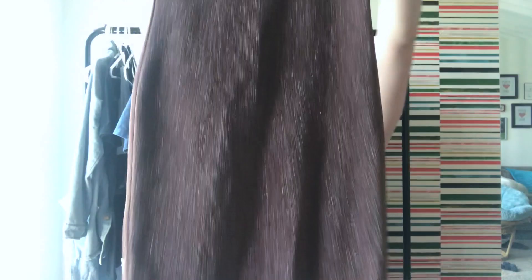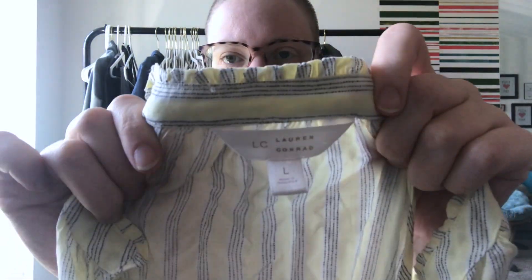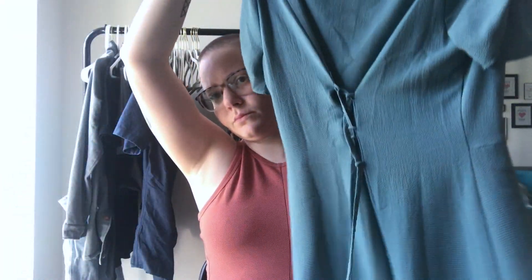Also from the bins: a Spa the dress, an American Eagle peasant top, a Lulu's tube top that was donated to me, a Forever 21 sparkly bodycon dress from the bins, and a Sienna Sky little dress that was also donated to me.